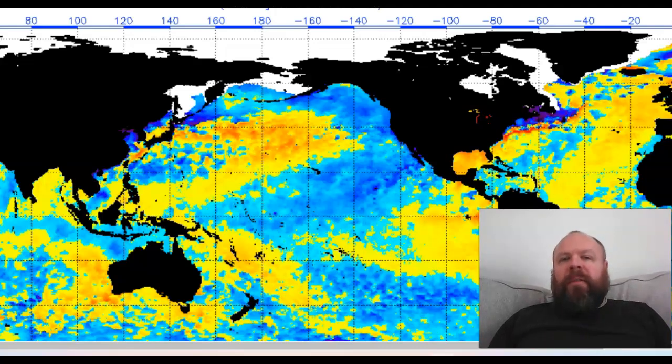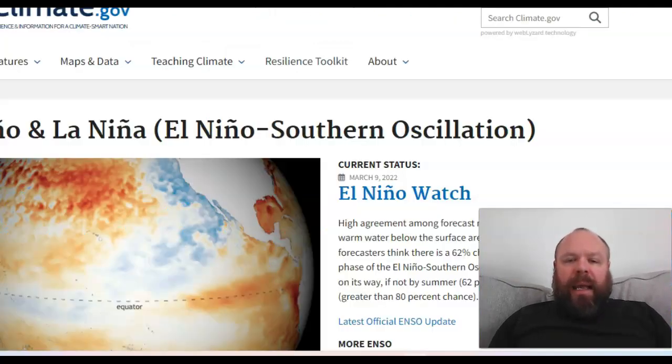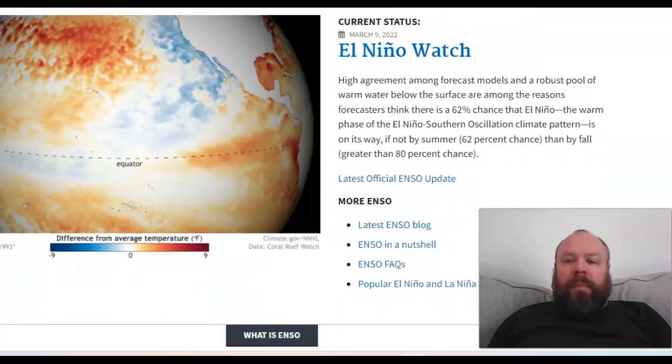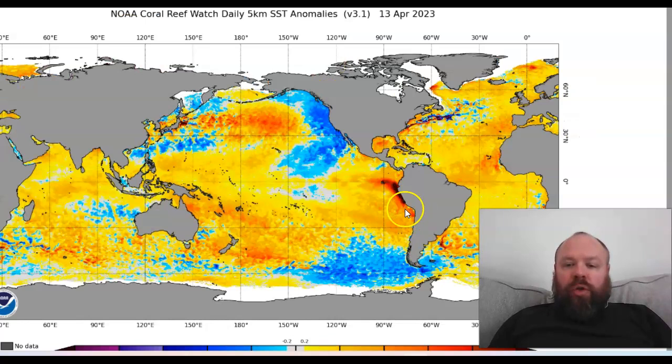April rainfall distribution has been very interesting lately. We are under an El Niño watch at the moment — this is off the NOAA climate.gov site. We have got an El Niño watch in place at the moment, and you can see why. We've got this strong warming now starting to show up off the South American coast. We've not seen that for three years.